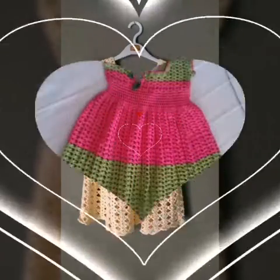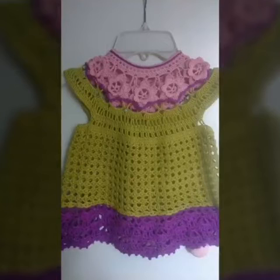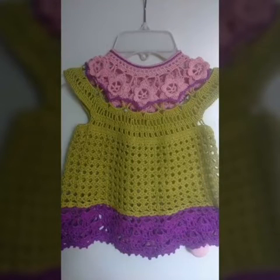Hello friends, I hope that you will be fit and fine and healthy wherever you will be. I have a very beautiful collection of kids' dresses with different knitting patterns and different ideas.